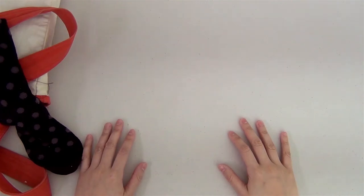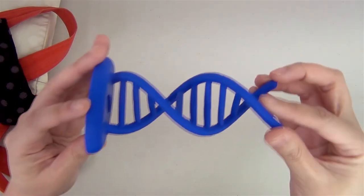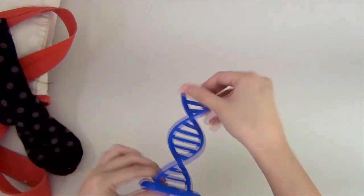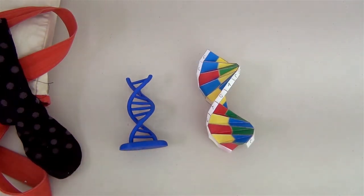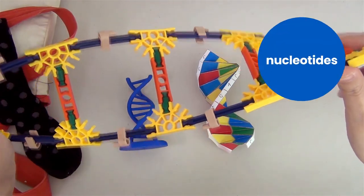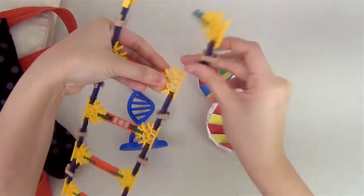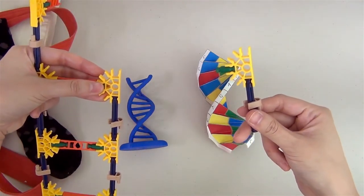DNA also has a really cool structure. If you were to zoom in on it and look really close, it would look similar to a twisted ladder. We call that shape a double helix. The two strands of twisted DNA are made of small molecules called nucleotides. You're likely going to read about this a bit when you research the experiment later.